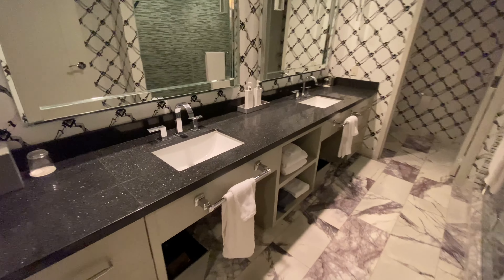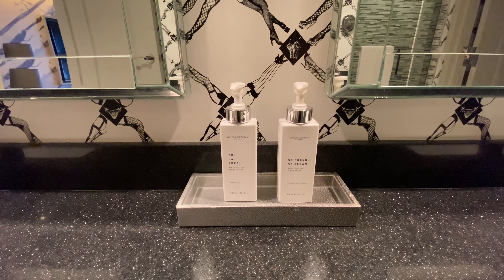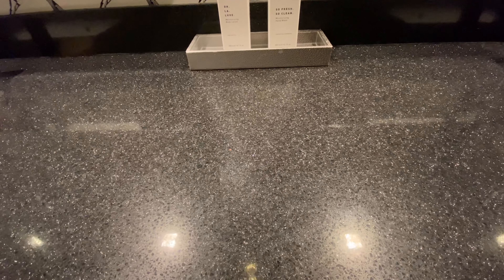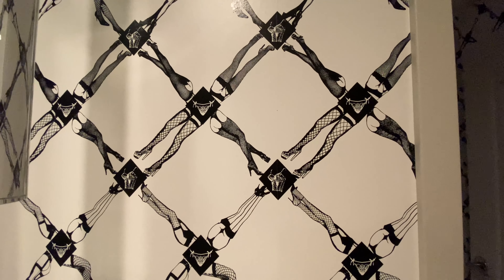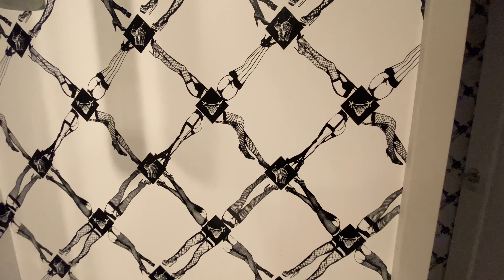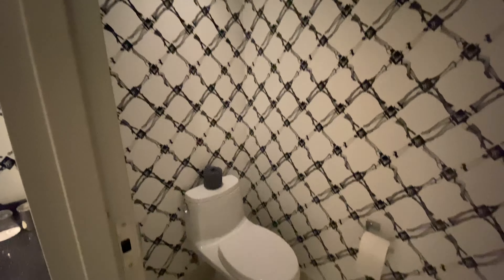The amenities include a hairdryer, and there are also bottles of hand wash and body lotion. Here's a look at the sparkle countertop — so fabulous. And check out this wallpaper. Oh my goodness, it's just amazing. The attention to detail is everything that the Cosmopolitan has been known for. And here we have the water closet with the same pattern on the wallpaper.